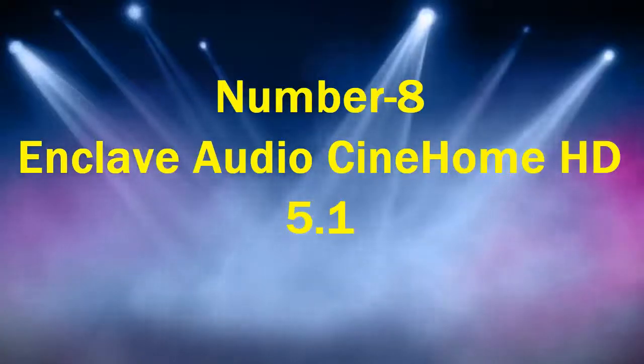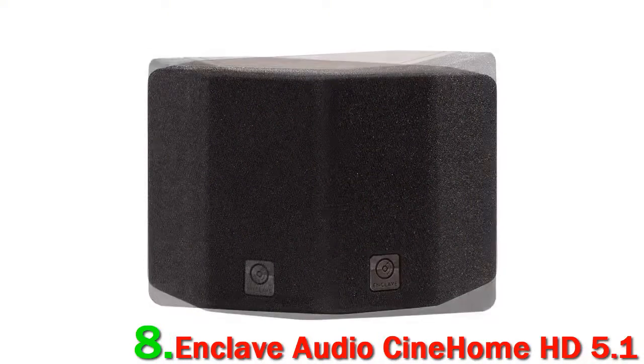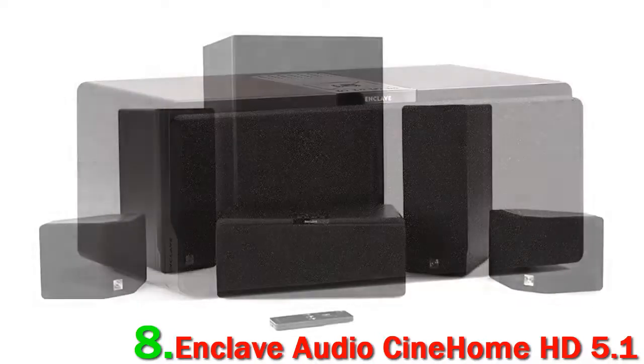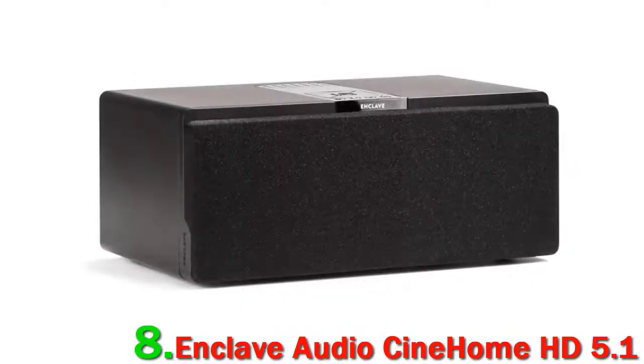Number 8: Enclave Audio Cinehome HD 5.1. When we talk about wireless speaker systems, we are most often referring to Bluetooth and Wi-Fi enabled gear. The Enclave Audio Cinehome HD 5.1 is a little bit different. It creates its own network, staying off the Wi-Fi network in your home by relying on channels in the 5.2 and 5.8 gigahertz range, which are normally used by military and weather organizations, but which are open to civilians so long as they are constantly monitoring radar use.